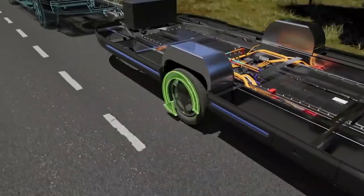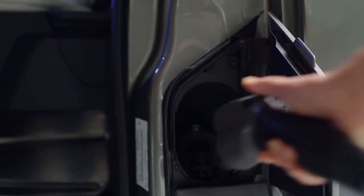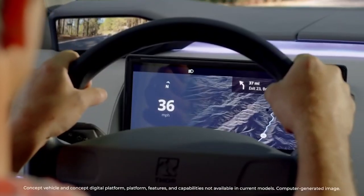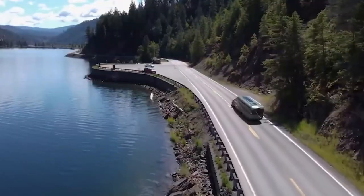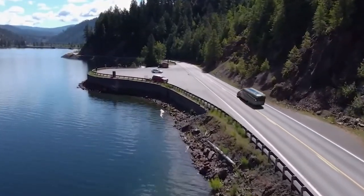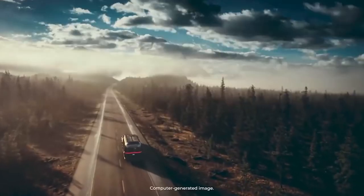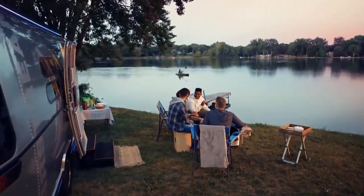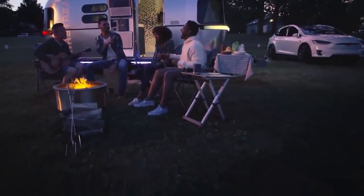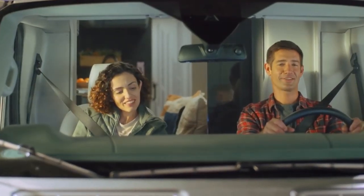The company unveiled a concept for an electric motorhome earlier this year, giving customers a glimpse of what to expect in the near future. The model featured an exclusive chassis with remote control and an electric transmission while driving, which significantly reduced fuel consumption and increased the towing range. Digital tools integrated into the vehicle let you know how many miles are left until the next charge and locate the closest charging stations with a few taps.